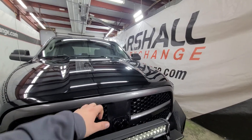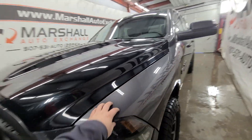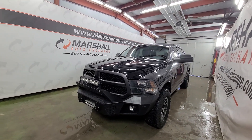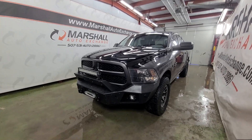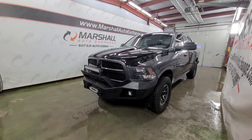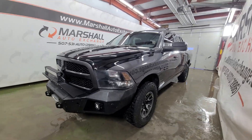Now you might notice — maybe you did in the photos, maybe you didn't — this hood is black as opposed to the rest of the body being gray. I thought about replacing it, but it really matches and kind of fits the truck with all the black on it, so I left it on there. I'm guessing the person did it that way for a reason, but all in all it really pops and looks nice.